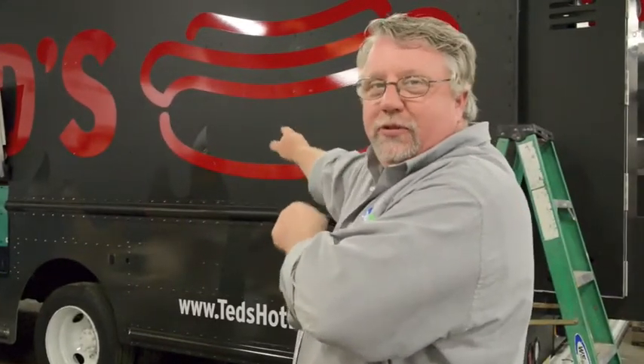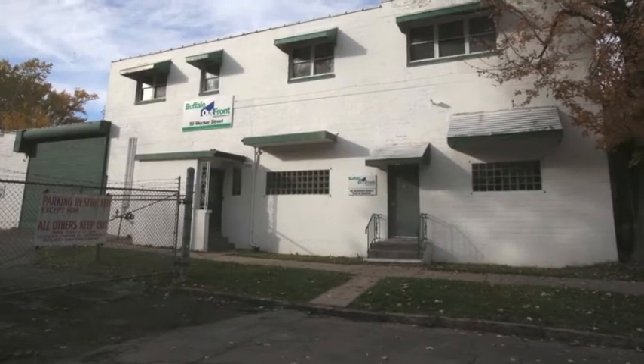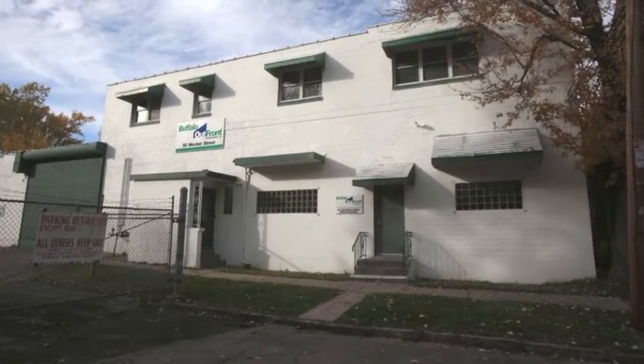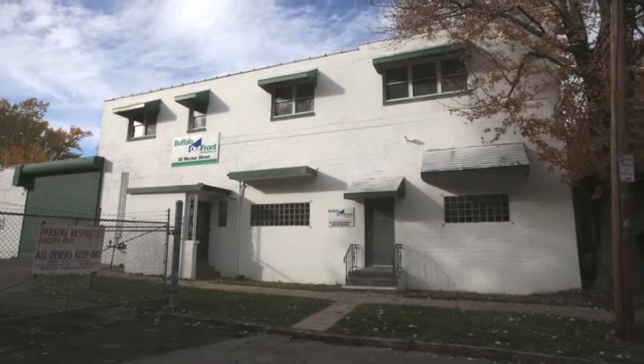Hi, I'm Dave from Buffalo Outfront, and we're going to walk you through Ted's Food Truck, the first and only hot dog truck we built this year. In 2012, Buffalo Outfront Metal Works took over the 66-year-old Buffalo metal fabricating operation in Buffalo, New York, looking to move the business to the next level of structural and sheet metal innovation.